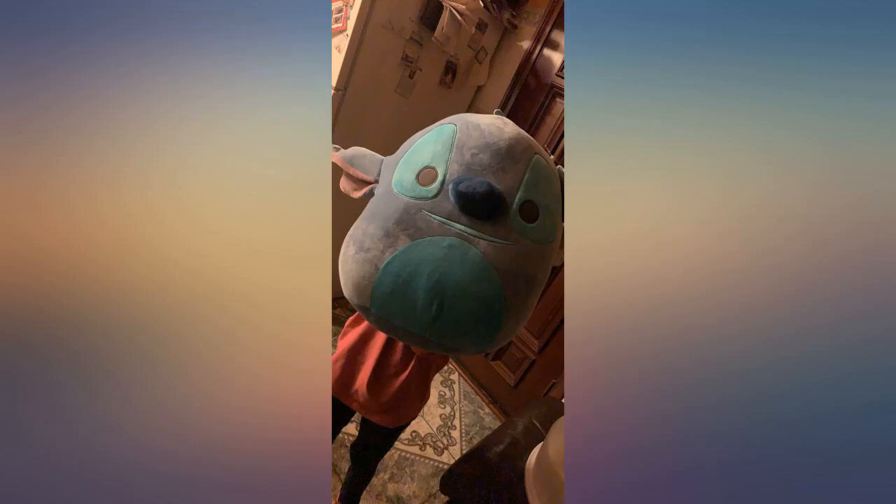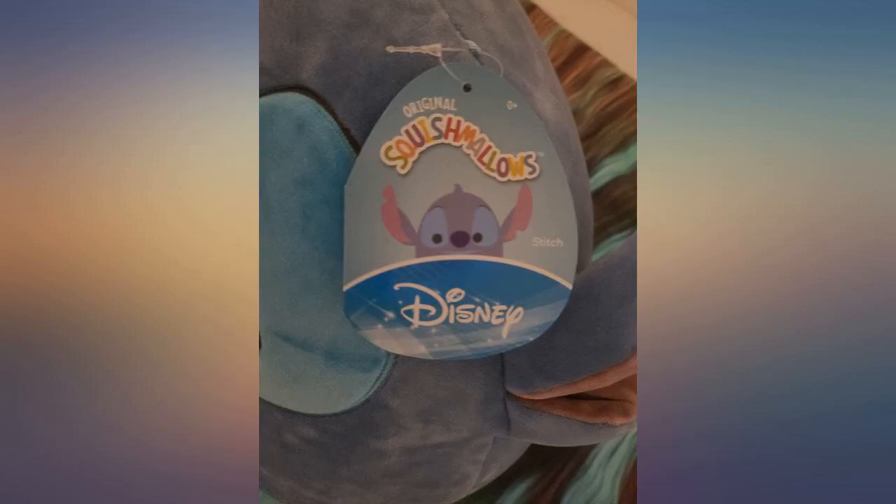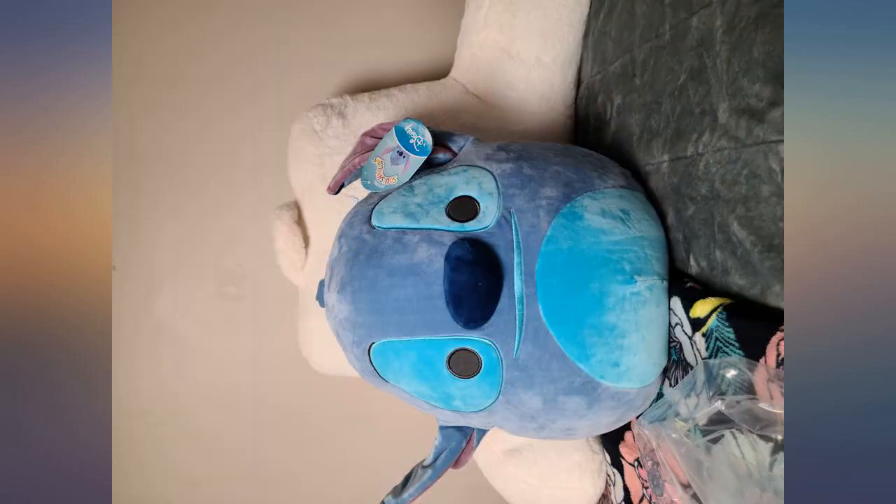I can see this becoming a collectible in the future. The price has over doubled what I bought it for already, so I am very happy with my purchase — although I guess I shouldn't have ripped the tag off.